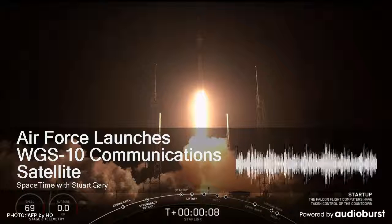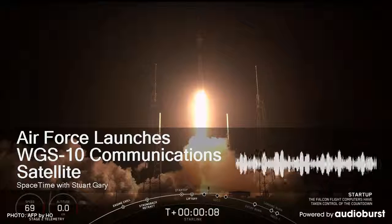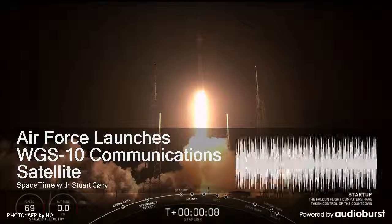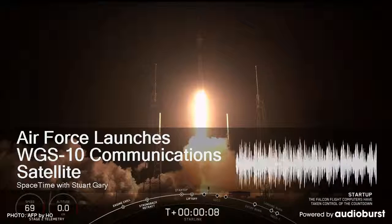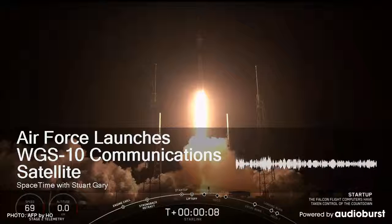T-minus 10, 9, 8, 7, 6, 5, 4, 3, 2, 1. And we have liftoff of the United Launch Alliance Delta IV rocket carrying the WGS-10 mission for the United States Air Force. Passing 10 seconds into flight.